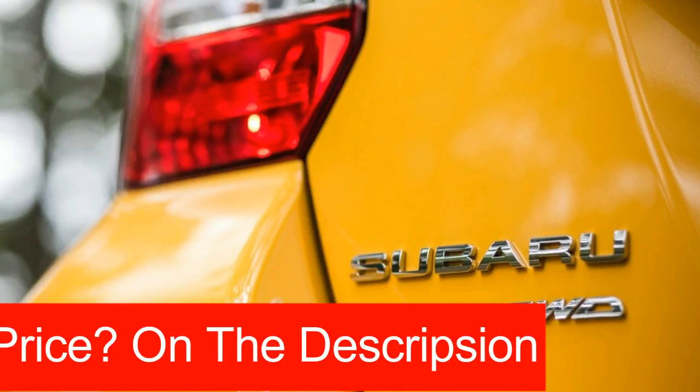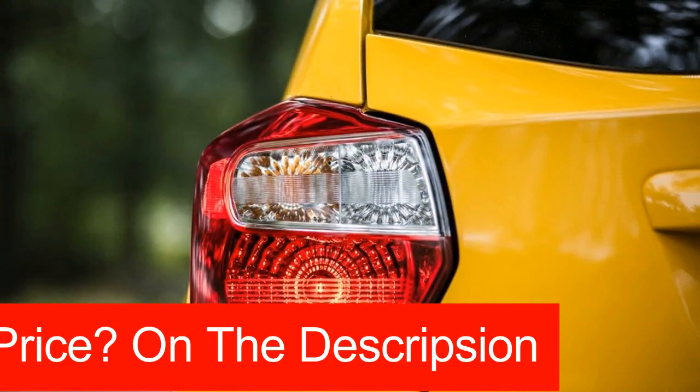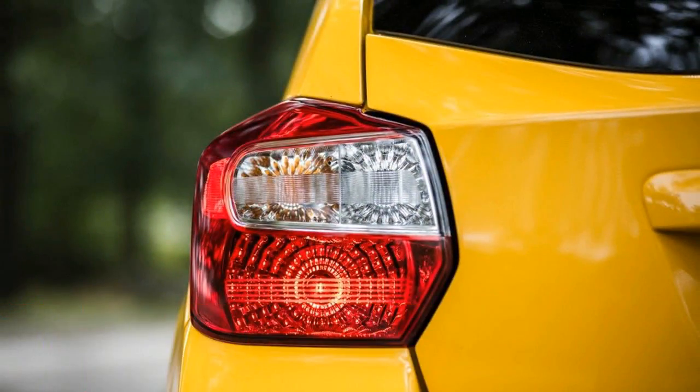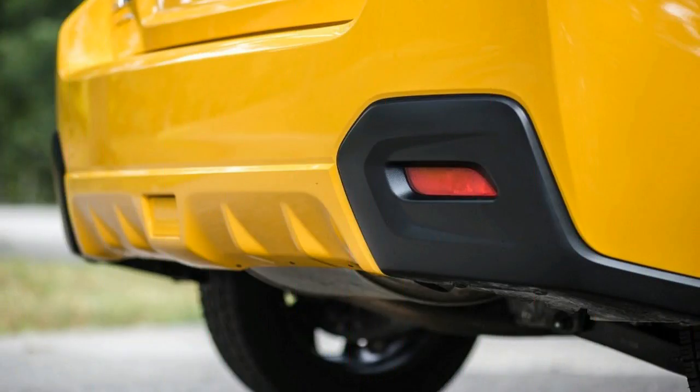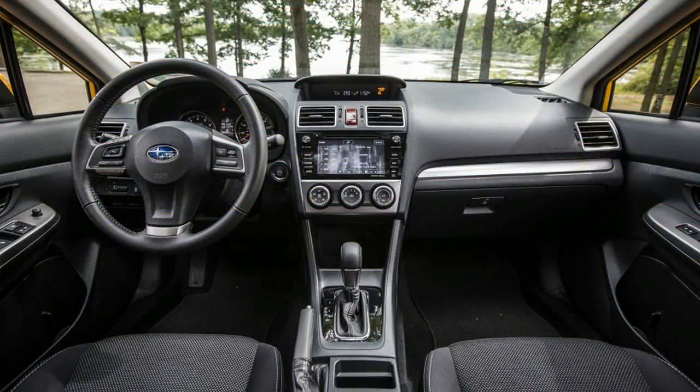But, hey, it sure is easy to spot in a sea of crossovers at the mall parking lot. So just when we thought we had the gluten-free wing of the Subaru family pegged, along comes this lemony fresh all-wheel drive compact hatchback. It's a contrarian twist on an already contrarian car.